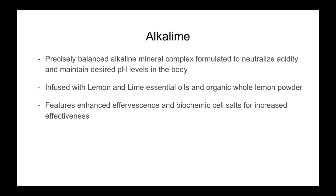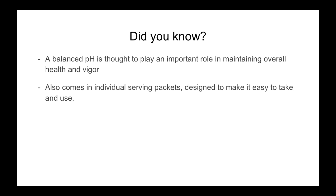This is a great product and something that every one of us could benefit from. Think about it — how many of you have had stress in your life? How many of you have had hard times? How many of you had days where maybe you didn't sleep as much as normal? All of these things can cause your body to become more acidic. Alkalime is formulated to neutralize that acid and maintain desired pH levels in the body. A balanced pH is thought to play an important role in maintaining overall health and vigor — when your body is not balanced, it can't heal itself or work to its optimum levels.